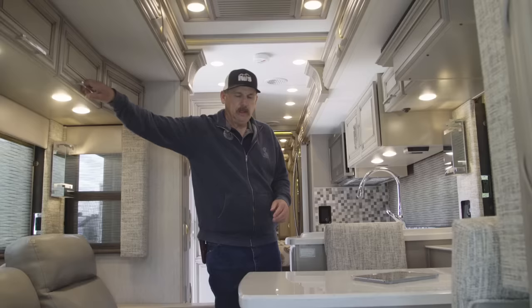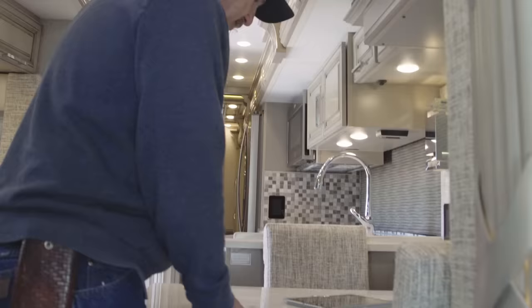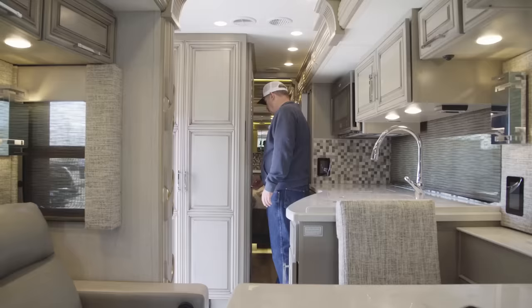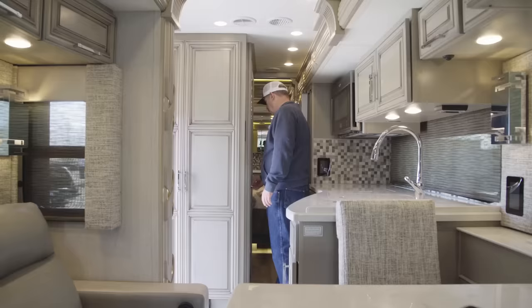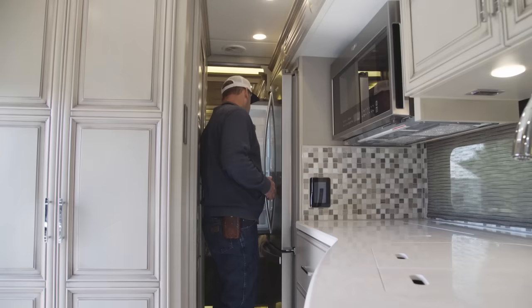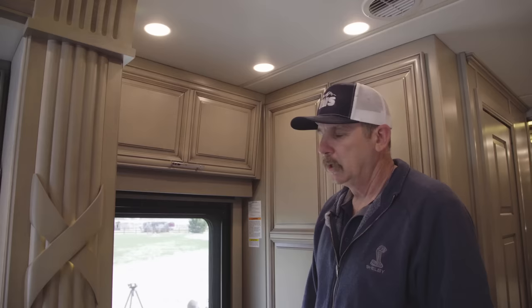Here we are inside the coach with the slides in — I want to illustrate how much space you have. With all of these slides in it is a little tight, but you have the table to hang on to as you pass by. As I move toward the back I have full access to the bathroom. I've got access to the microwave, and the refrigerator is a little tight but I can still get in there to make a sandwich. It's not unreasonable to just push a slide out six or eight inches at a rest area if you need more room.